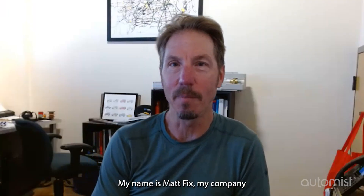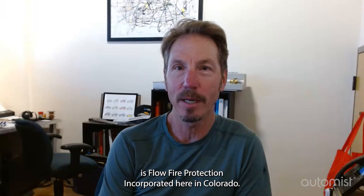My name is Matt Fix. The company is Flow Fire Protection Incorporated here in Colorado.